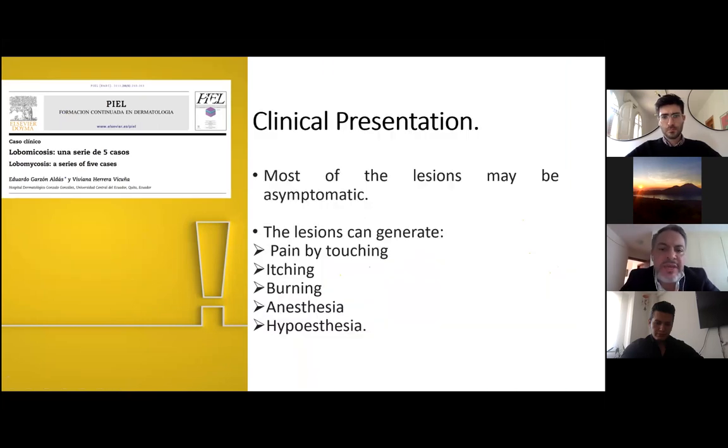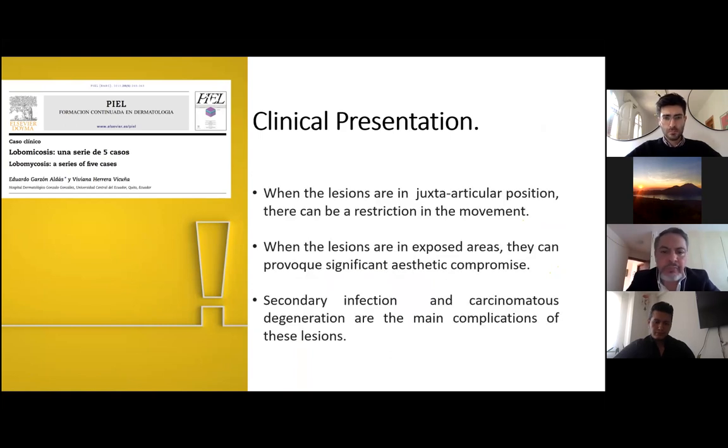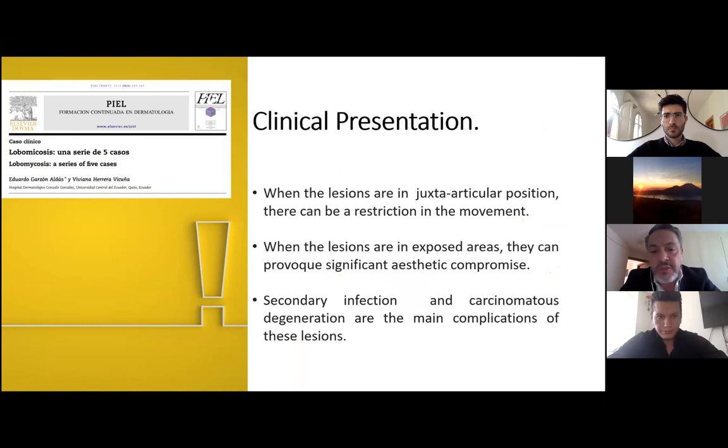Most of the lesions may be asymptomatic. The lesions can generate pain by touching, itching, burning, anesthesia, and hypoesthesia. When the lesions are in a periarticular position, there can be restriction in movement. When the lesions are in exposed areas, they can provoke significant aesthetic compromise. Secondary infection and carcinomatous degeneration are the main complications of these lesions.